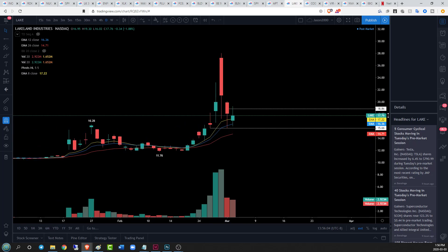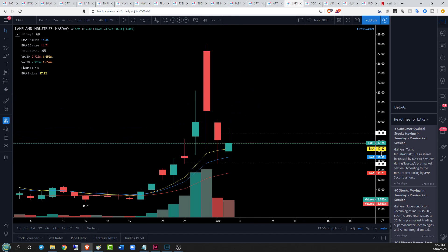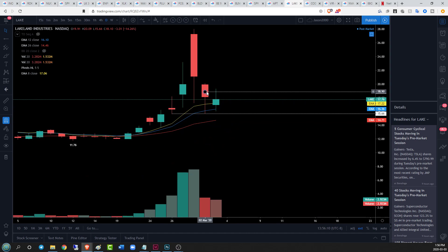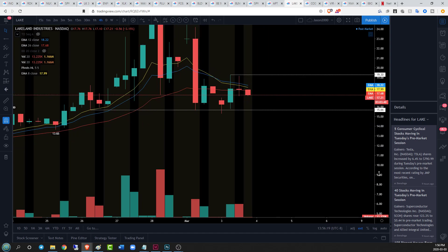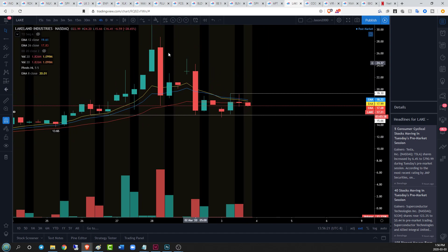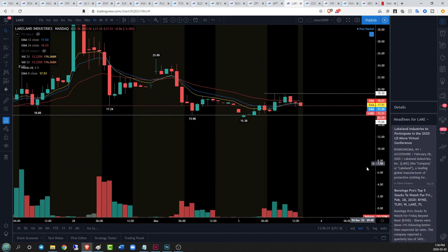LAKE on the daily timeframe — very similar story, not as much strength. We have an indecision candlestick with a nice spinning top right here on the daily, good upper and lower range to keep an eye on. Still curious about support at 15.66 on the daily. We're looking at a little bit of volatility with no real trend — lower highs and lower lows — but we did establish, or are trying to establish, a higher low above the pre-market level of 15.30.